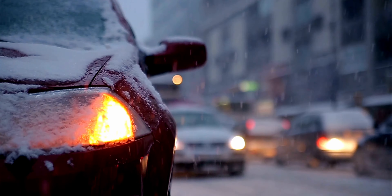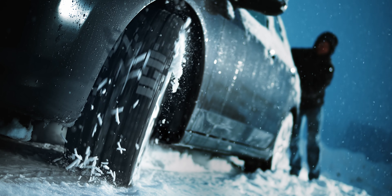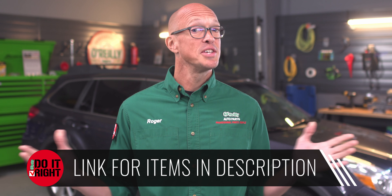Hey everybody, Roger here from O'Reilly Auto Parts to recommend the top 10 winter emergency supplies to keep in your vehicle. Before I get into that, take a second to subscribe to our channel if you haven't already so you don't miss out on any of our new content. The only thing worse than having a vehicle breakdown in winter weather is being ill-prepared for it, so we've put together a list of 10 things to consider keeping in your vehicle this winter. Let's get right to it.